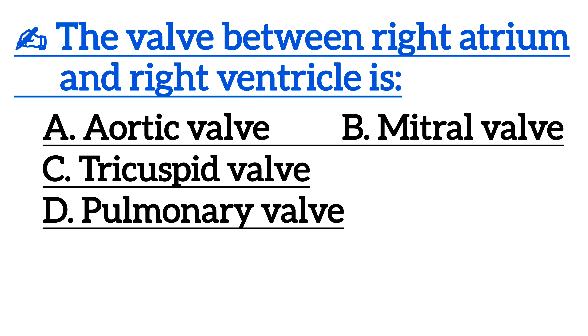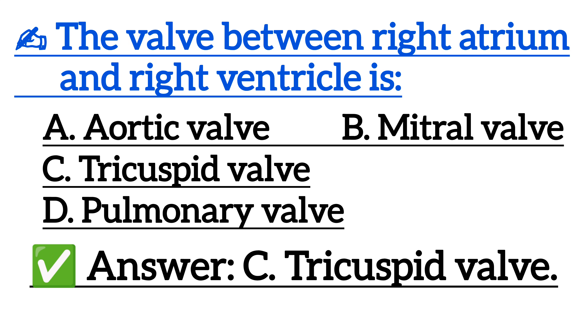The valve between the right atrium and right ventricle is — correct answer is option C, tricuspid valve.